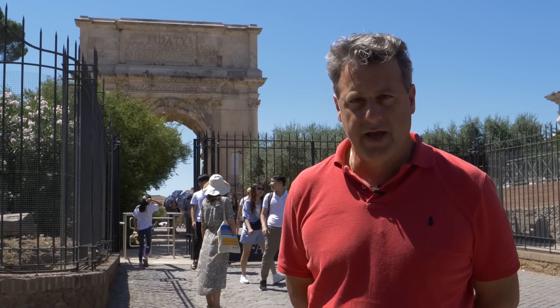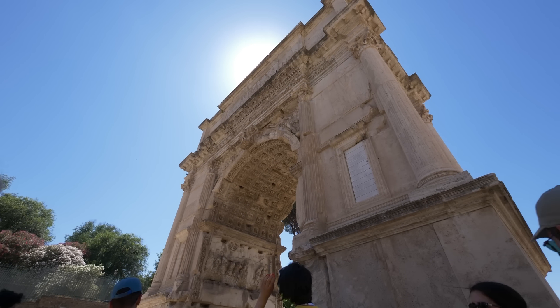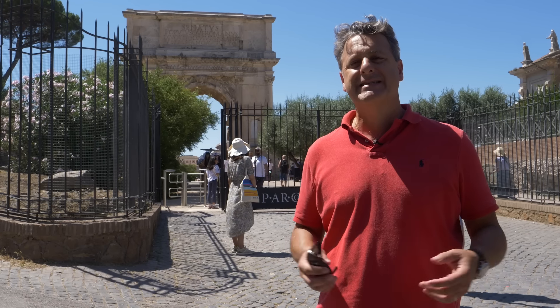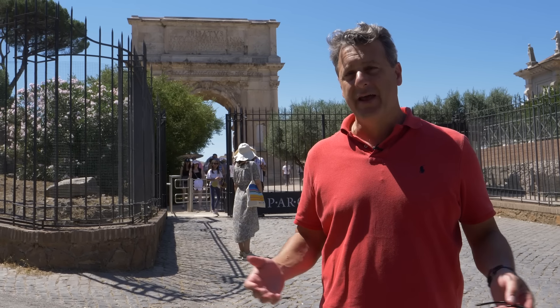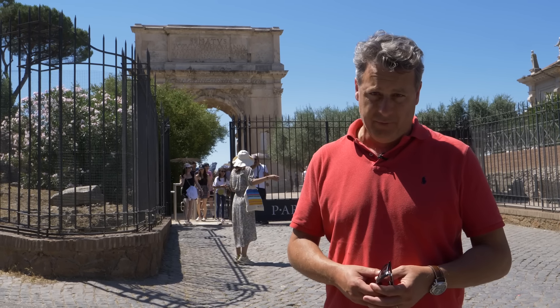Of all the Triumphal Arches still standing in Rome, the Arch of Titus is the most infamous. It commemorates the siege and sack of Jerusalem in 70 AD by the then Roman general Titus, who later on became emperor.